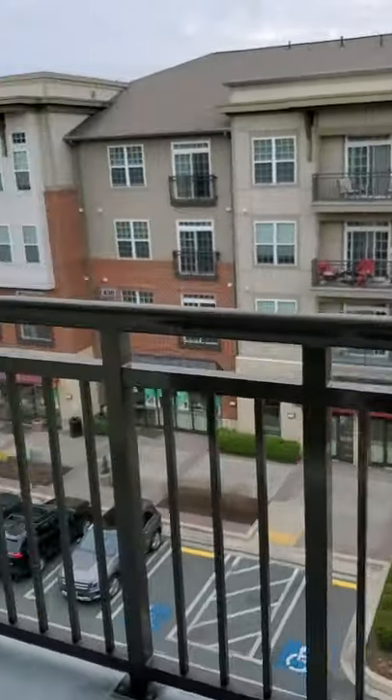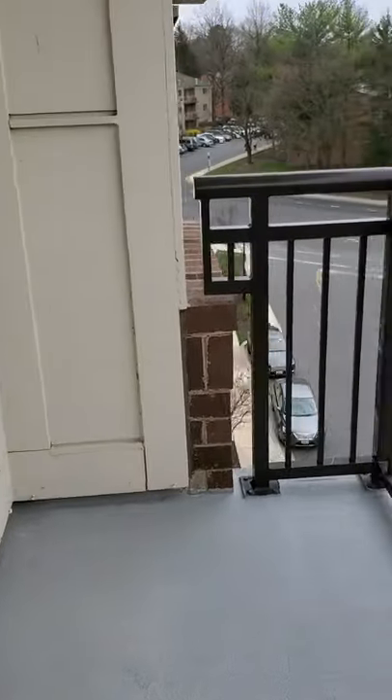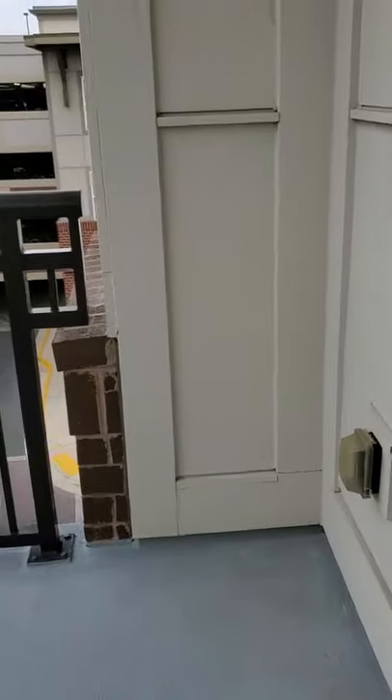And if you get bored with that balcony, you can go out on the second one — just as large, with plenty of outdoor space.